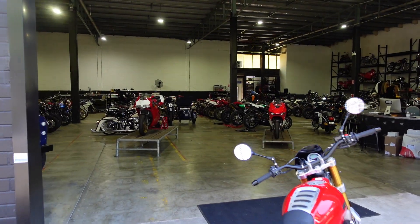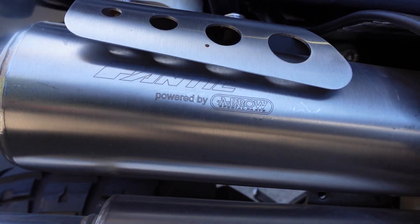Back to the scrambler — if you're after one, you really need to check this out. It's priced at $12,999 plus on-road costs, and it's a really impressive unit. It comes with quality components like an Arrow exhaust, Brembo brakes front and rear, and a six-speed gearbox.